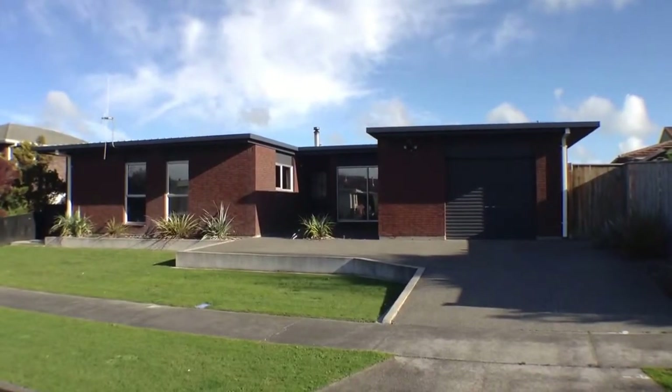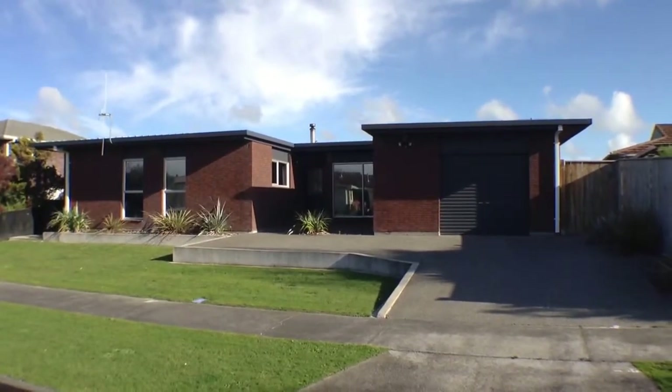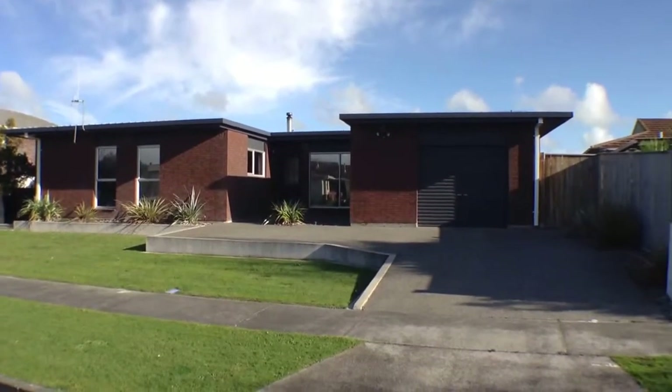Hi and welcome to 57 Rennie Ave, Palmerston North. My name is Jenny and today is the 6th of August 2013. This is a three bedroom family entertainment lovers home in the sought after area of Milsen.